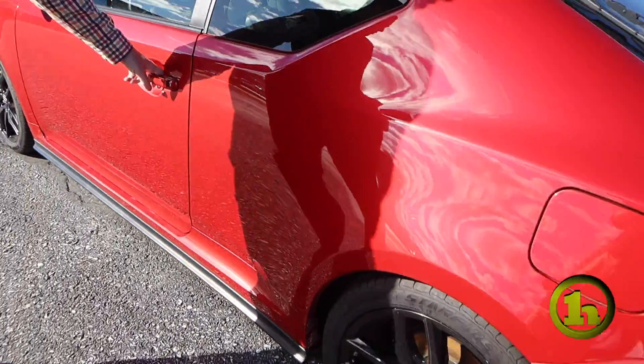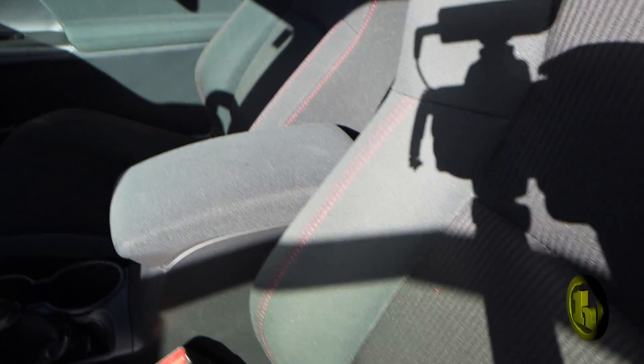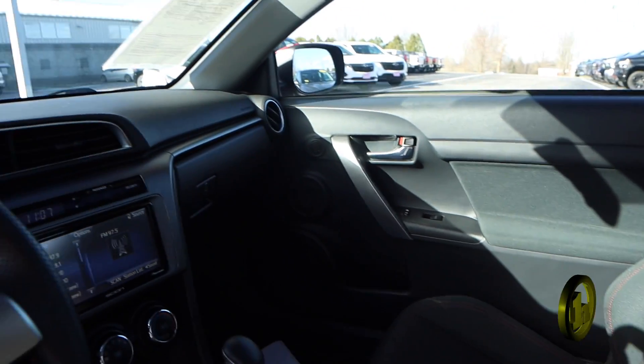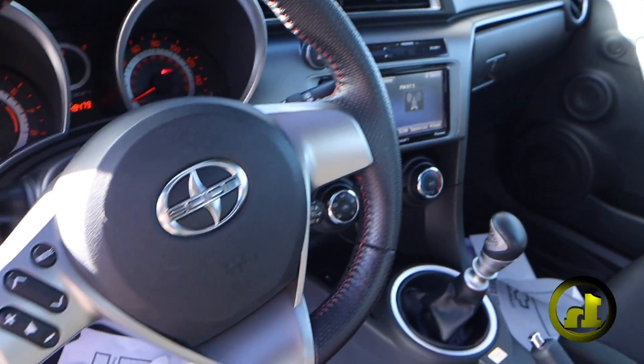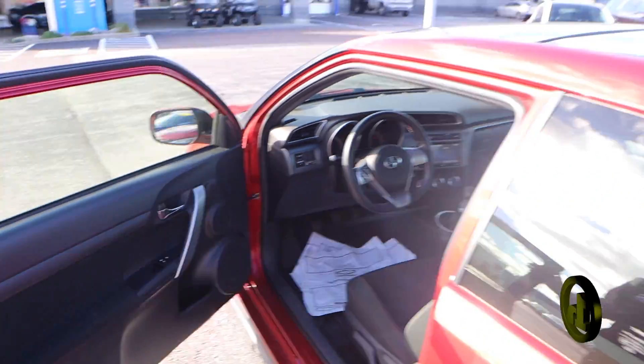Let me open it up and show you the inside real quick. You've got the radio controls on the steering wheel along with cruise control. You've got your driver information center. It's got a sunroof on it.